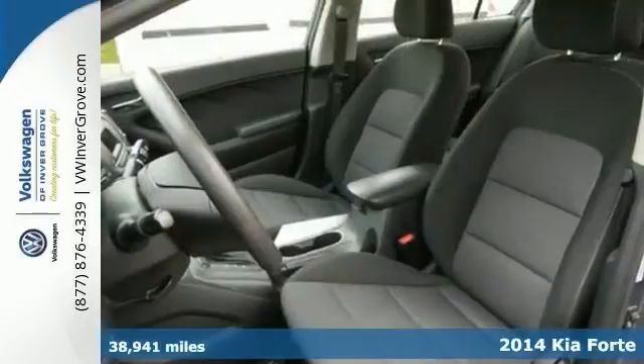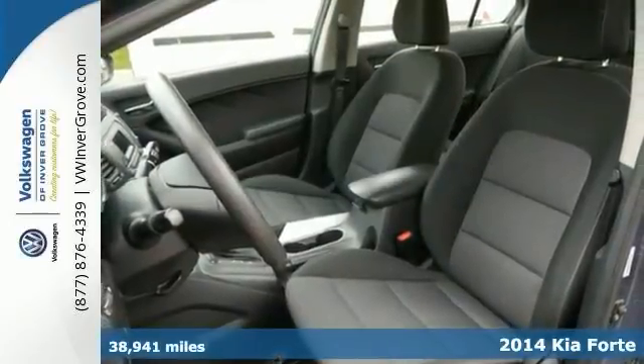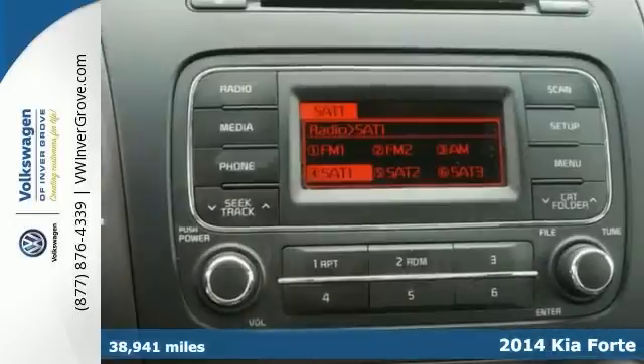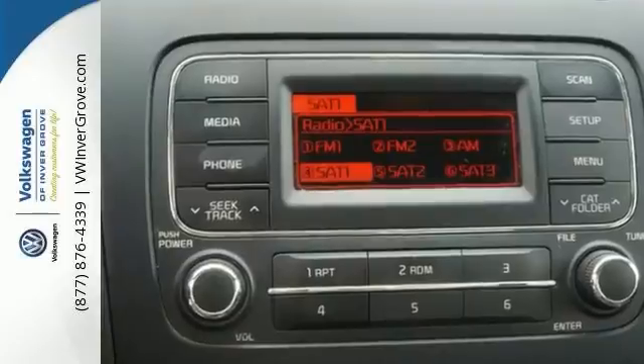It's a 2014 Kia Forte LX and you will love it or return it. It's a great looking one-owner Kia — one of the most sought after used vehicles on the market. It will never let its owners down.